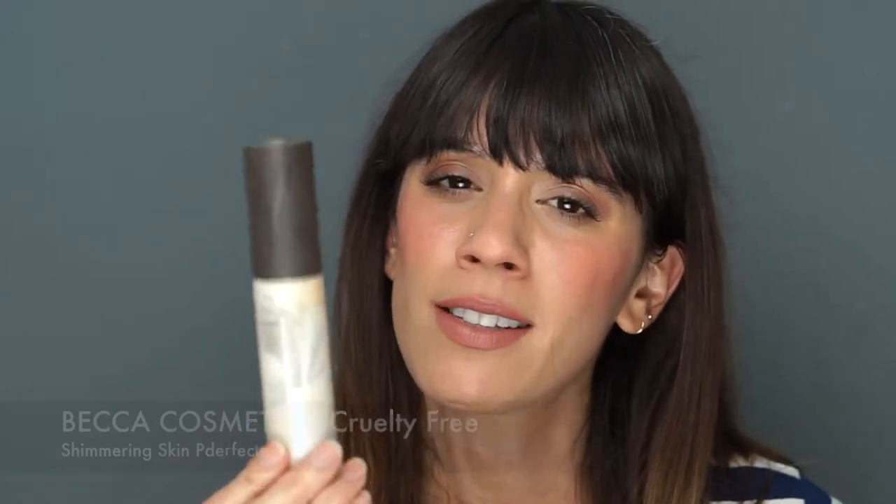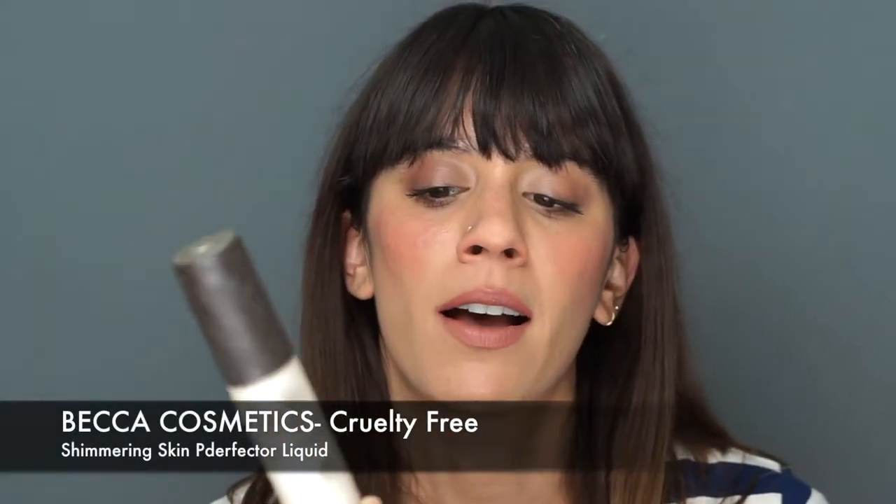Following up the skin section is an illuminator base — you can use this as a primer or on top of makeup as a highlighter. This is the Becca Shimmery Skin Perfector liquid. I really like this because the shimmer is very undetectable; you can see it on the skin but it's not super in-your-face, just very subtle and natural. I have it on today in the shade Opal, which is like a rose gold, and it's just a great all-rounder product.